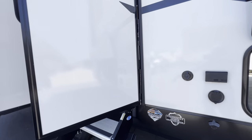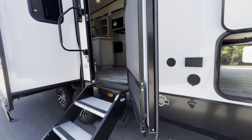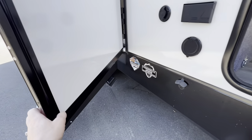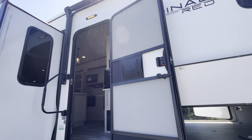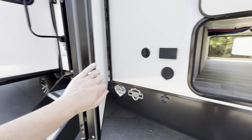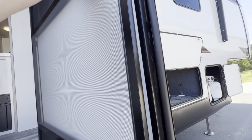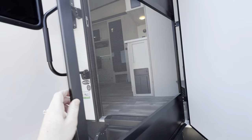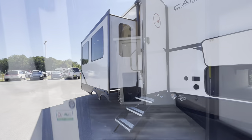Our door is on a friction hinge, so it's going to stay right in place wherever you put it. You don't have to worry about latching a little door hook to the side of the unit and the wind ripping it out — this stays right in place. I love a good friction hinge. And of course, we've got that detachable screen door. That is a look at the outside — let's get inside and check out this gorgeous floor plan.